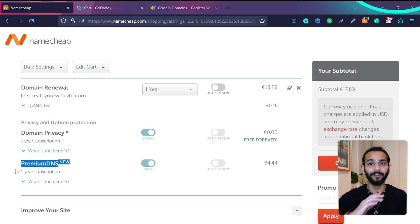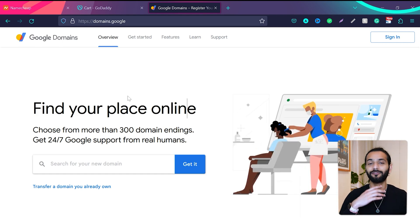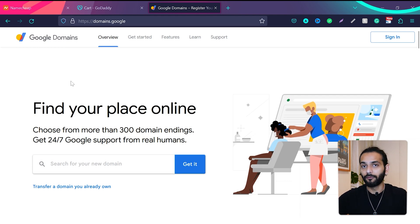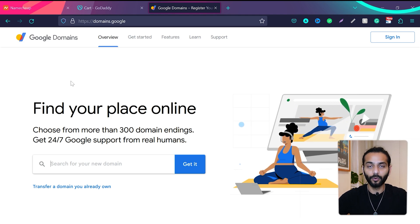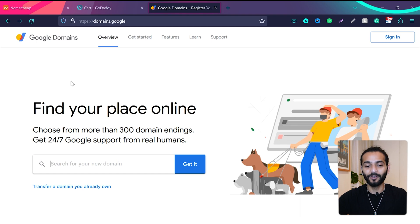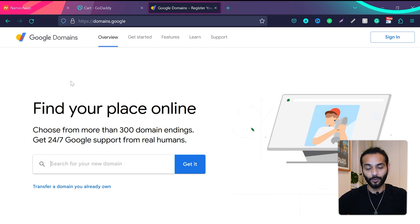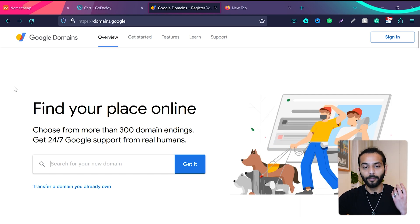I'm going to show you step by step how to transfer a domain name from any registrar to Google Domains. Google Domains is much cheaper — you pay around $12 per year and you get free premium DNS. The process is the same no matter which registrar you're coming from.